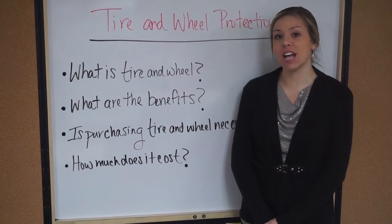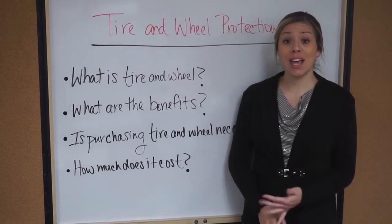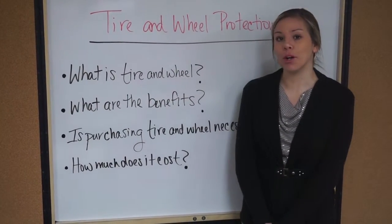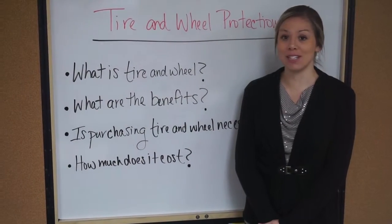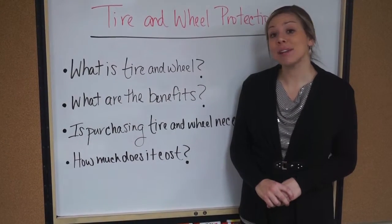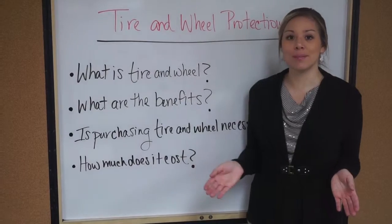So what are the benefits to purchasing tire and wheel protection? One, there's no deductible. Two, tax, mounting, balancing, valve stems, and labor are all covered. Three, you get five-year coverage with no mileage limitation. Four, you get unlimited claims and roadside assistance. And last but not least, cosmetic damage is also covered on alloy and steel rims.